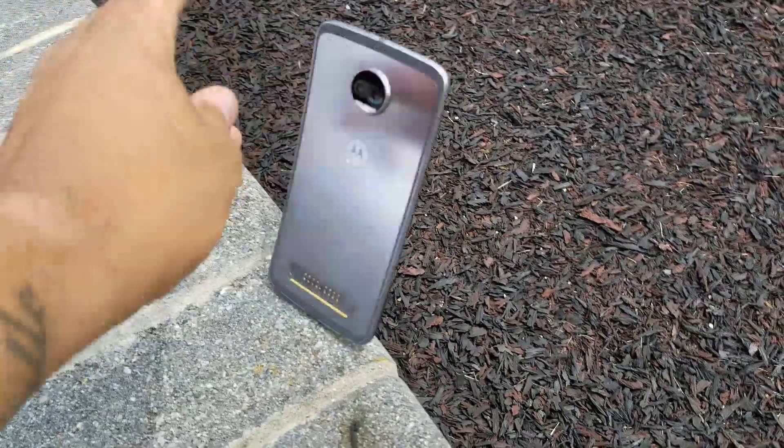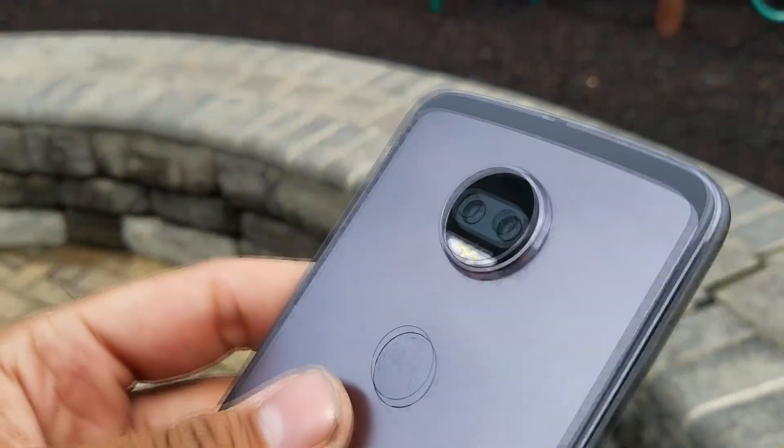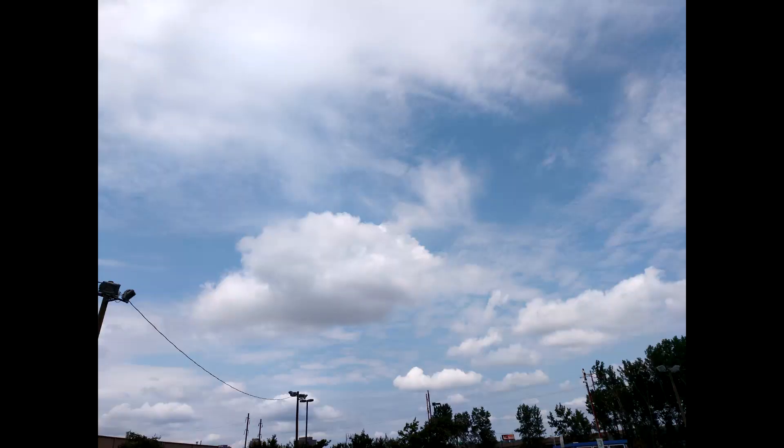Another big thing here is the ShatterShield display. It's a clumsy person's phone that can take drops like no other, but you do get small little nicks on the screen that you can't get rid of. The fingerprint scanner is a go. Let's get into the camera and some footage I shot with the Moto Z2 Force — you be the judge.